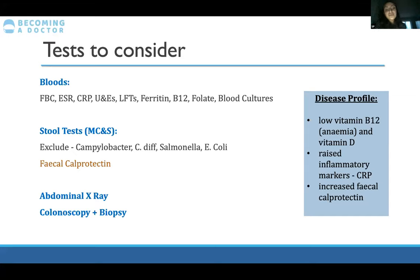You'd also want to do an X-ray and, gold standard, a colonoscopy and biopsy — going back to the histopathology findings. On colonoscopy, a cobblestone appearance with fissures and ulcers suggests Crohn's; friable reddened mucosa with pseudopolyps suggests ulcerative colitis. On biopsy: Crohn's shows granulomas and transmural infiltrate; UC shows infiltrate in the lamina propria, cryptitis, crypt abscesses, and goblet cell depletion.